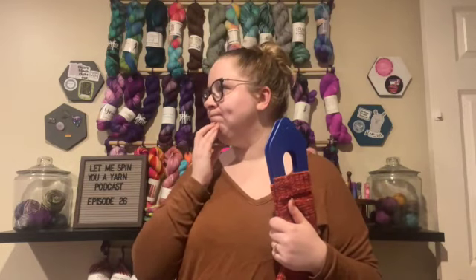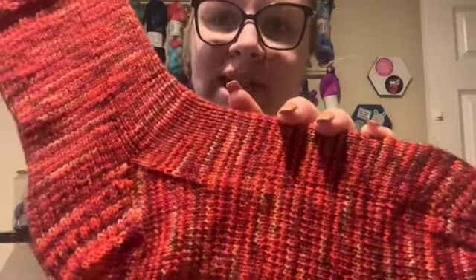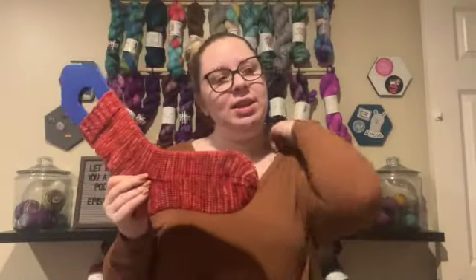All three of these pairs of socks were done magic loop on ChiaoGoo needles, size one — kind of my standard and my favorite. I knit a 56-stitch cast on, so the heel flap is a little shorter. The stitch definition is really nice — they're soft, and socks knit out of his yarn get even softer once they're worn, so they're really nice.